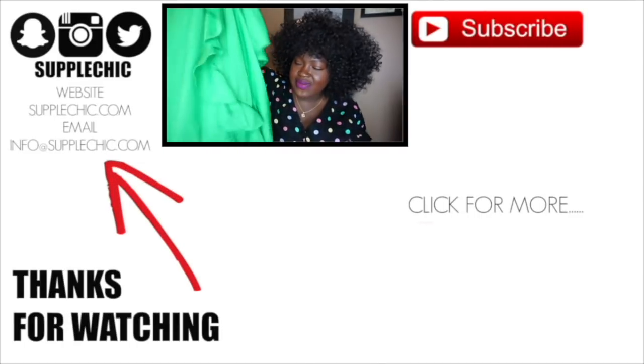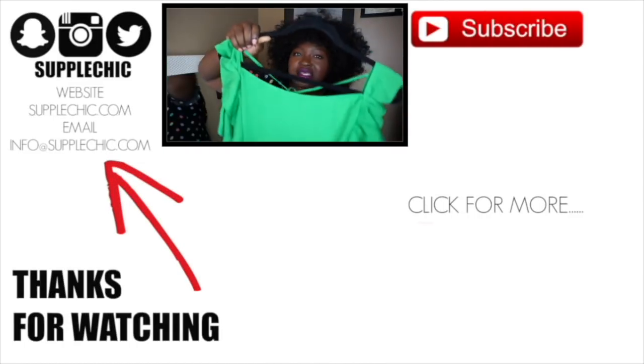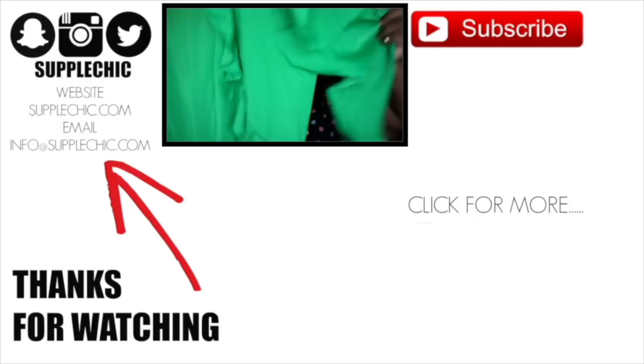That's it for my ThredUP haul! Let me know in the comments if you shop thrift — let's continue the conversation down there. Don't forget to click the link in the bio to check out ThredUP and use code CHIC25 to save 25% off your first order. If you liked this video, share it with a friend, and don't forget to rate, comment, subscribe, and share. Until next time, stay blessed!